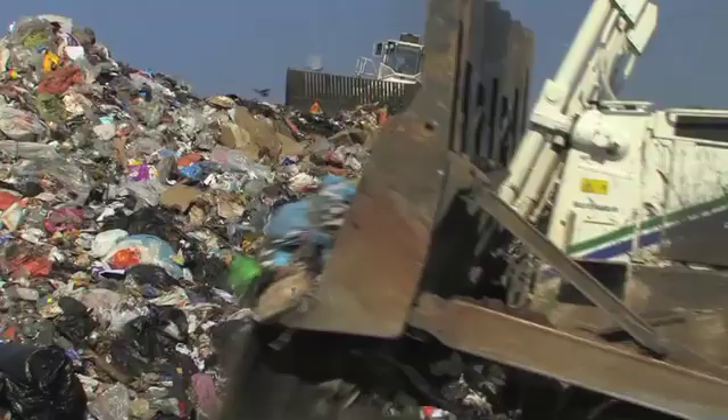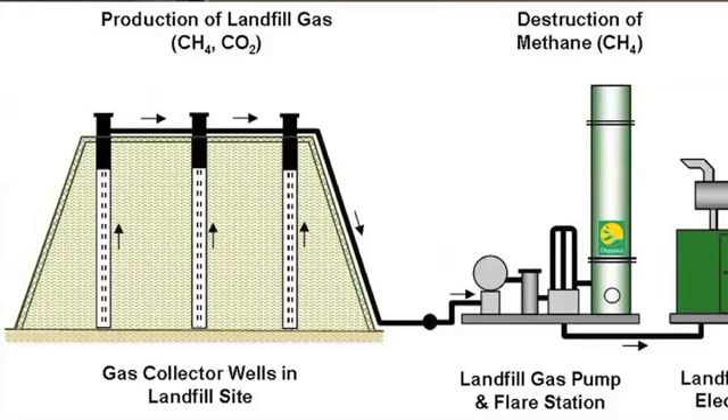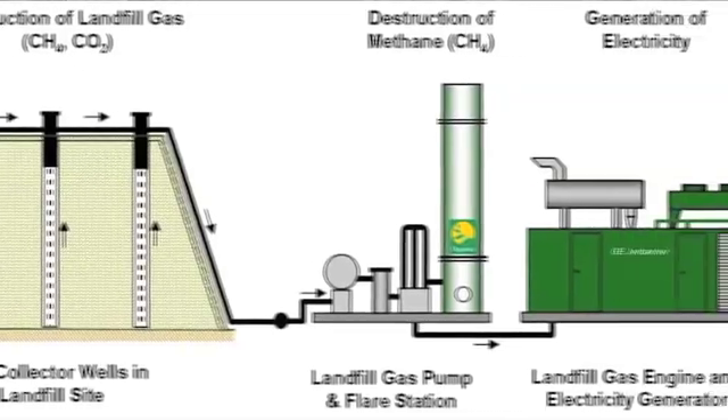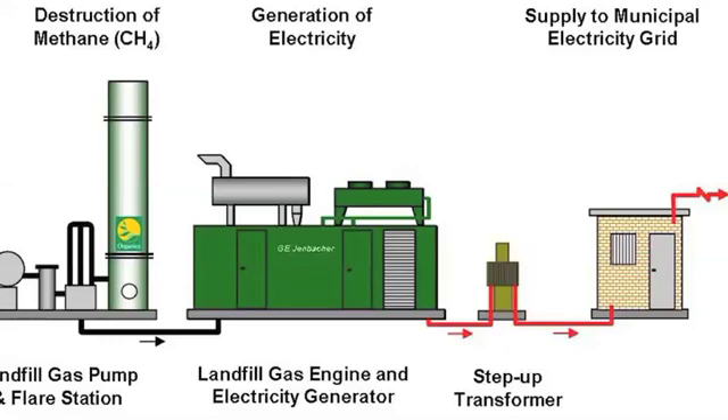But it's this gas, this smell, that contains methane. In our case we actively extract the landfill gas through an extraction system in the landfill and take it down to the gas compound where we then use it as a fuel through the engines which generate the electricity.